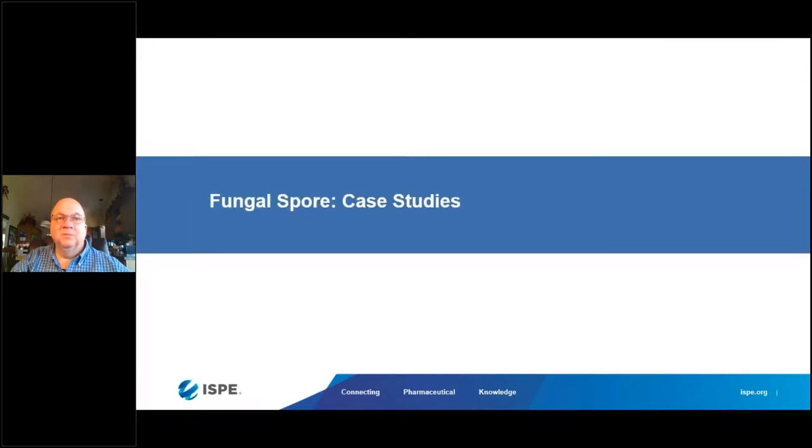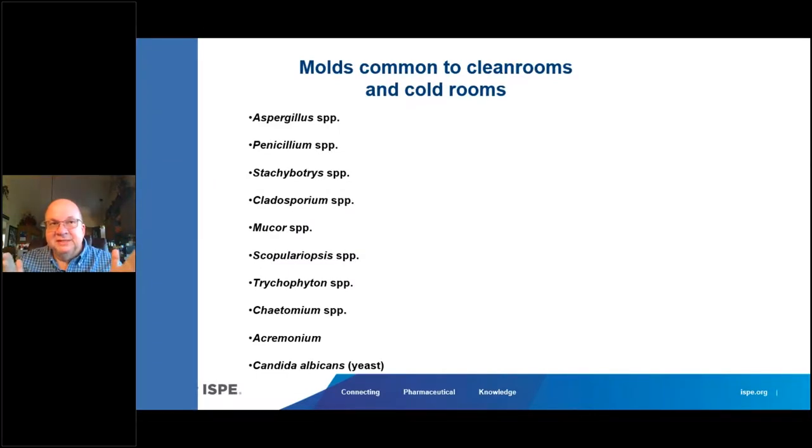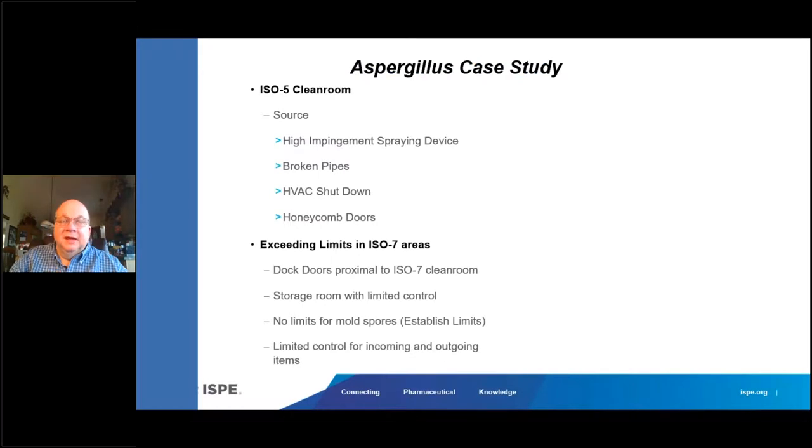Let's discuss a few case studies. The most common molds and yeast I see in clean rooms — at the top are the two most common: aspergillus and penicillium. Recent aspergillus case studies include one facility in California using a high-impingement spraying device to spray sporicide onto walls; a facility in Rio de Janeiro with broken pipes above the ceiling causing endemic black mold; HVAC systems shut down in the evening, as New England Compounding Pharmacy did — not a good idea; and honeycomb doors and door kick plates as a very big source of molds.